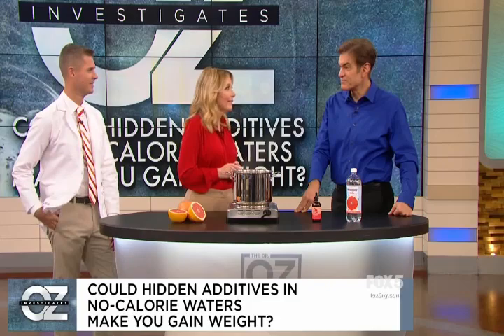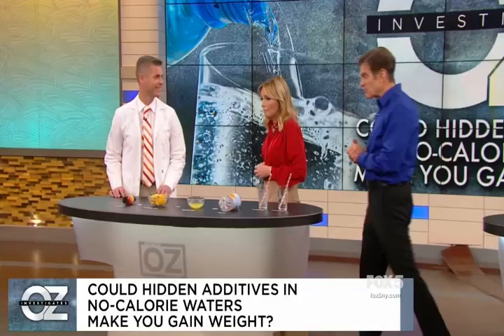I hear you experimented with some of these natural flavors in your food science lab. Show me what you uncovered. This is a pretty concrete example of how this would be done in the laboratory.